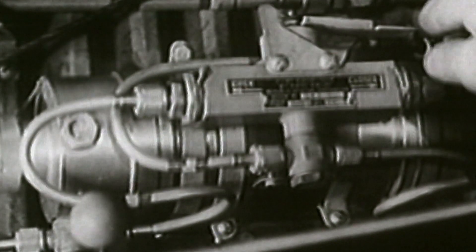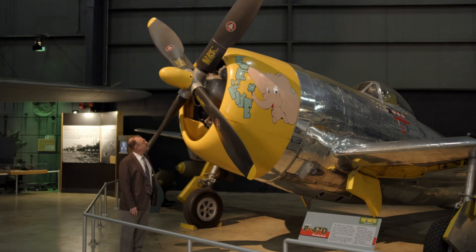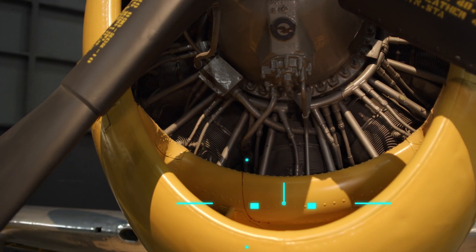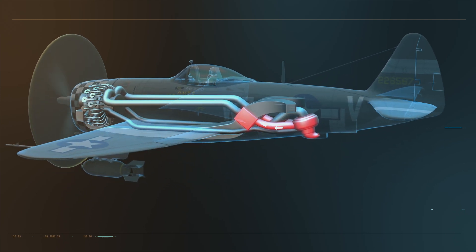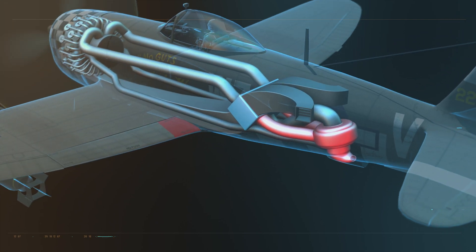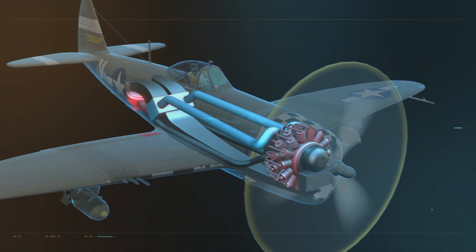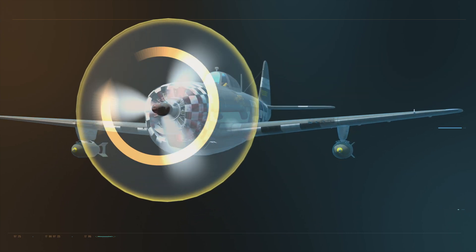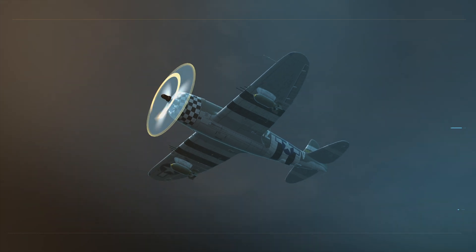There's only one solution if the US is to get the high-flying fighter it desperately needs: the Double Wasp engine needs a turbo supercharger. The turbo sucks in air, compresses it, then removes excess heat in an intercooler before it's force-fed into the engine. Extra oxygen forced into the cylinders allows fuel to burn at a faster rate — the end result: more power when the plane is flying high.